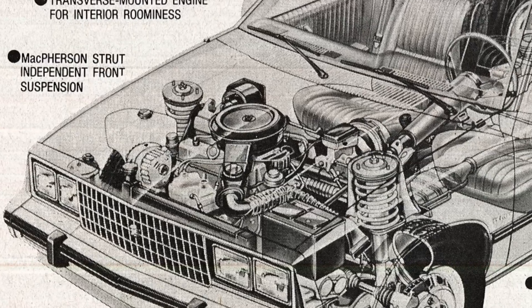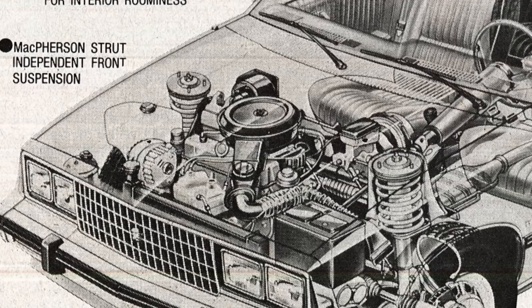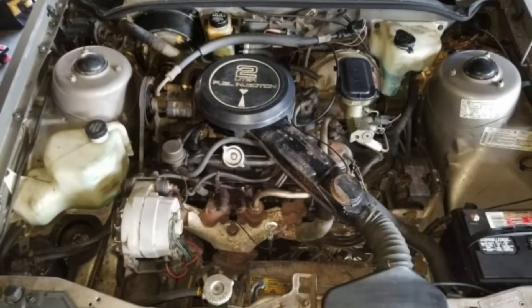Many customers complained that it was way too slow with 88 horsepower and 100 pound-feet of torque. In the next year, GM enlarged it to two liters — it made a little more horsepower, 90 horsepower and 110 pound-feet of torque — but it was a noticeable difference, shaving a couple seconds off the 0-to-60 time by enlarging the engine by 0.2 liters.